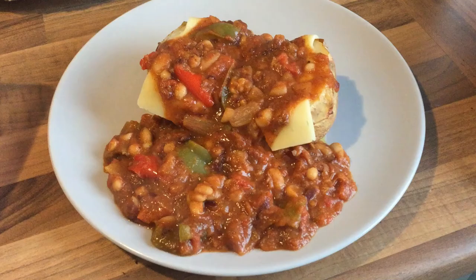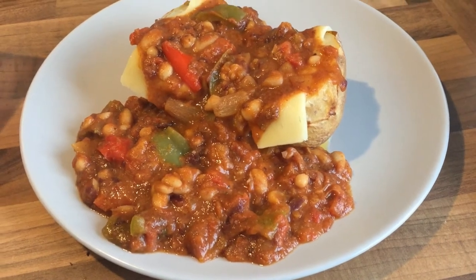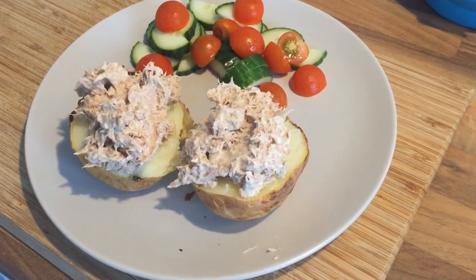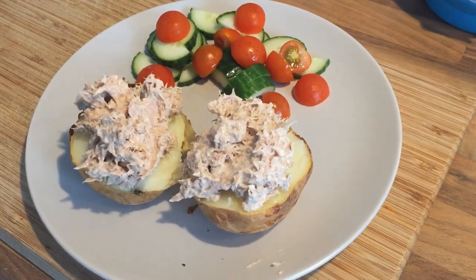Again on Sunday I hadn't planned dinner so we had some jacket potatoes. Hubby had his with leftover vegan chilli from a couple of weeks ago that I froze, and I had tuna mayo with some cucumber and tomatoes. We have jacket potatoes fairly regularly but I can't remember the last time I had tuna on one and it made a nice change.